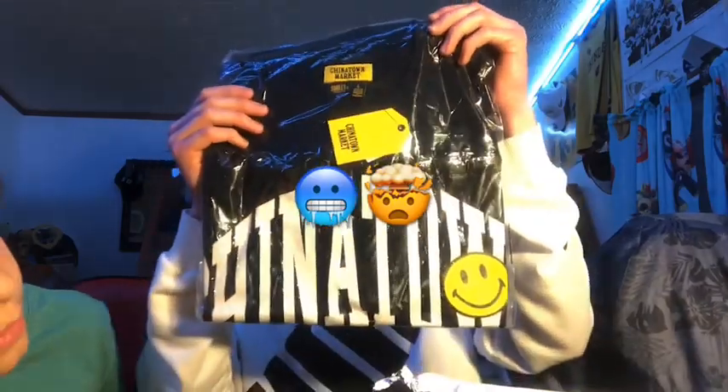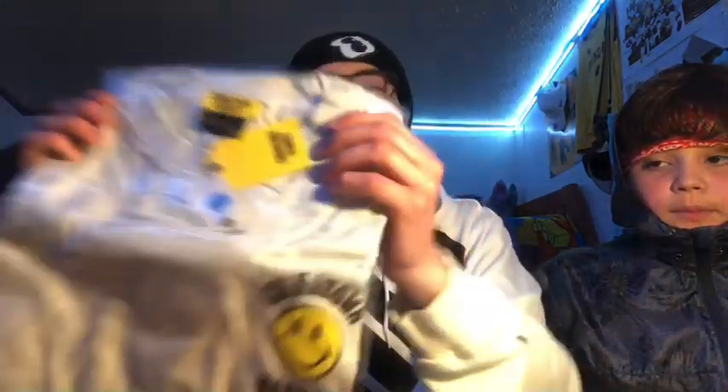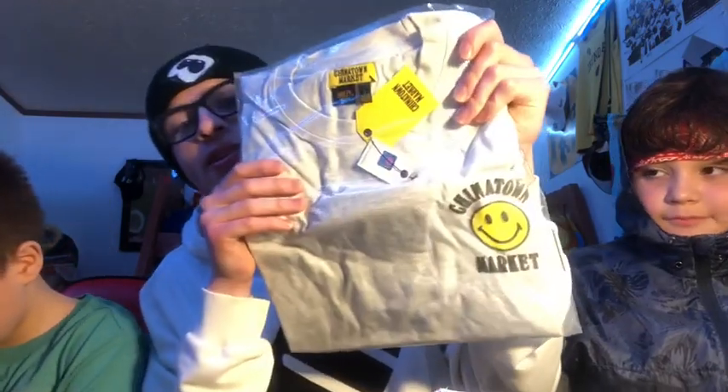You wanna go ahead and open it? I'm gonna open this one while he opens that one, and I'll check out the next item. Chinatown Market on there — you might wanna open that one. Let's see what else is in the bag — so this is the full product.